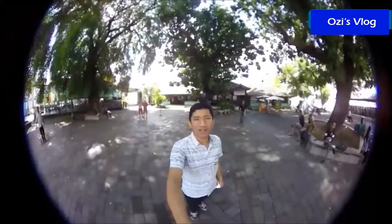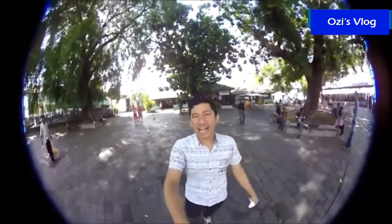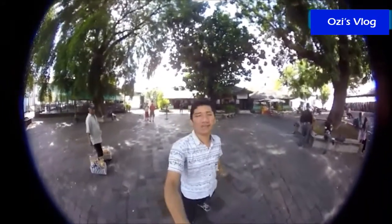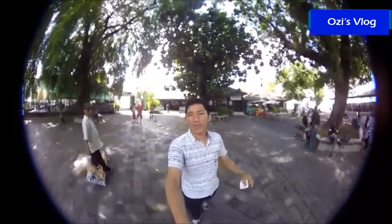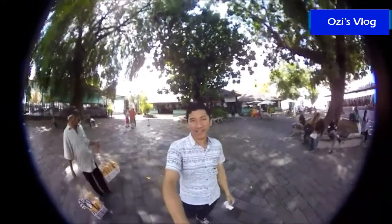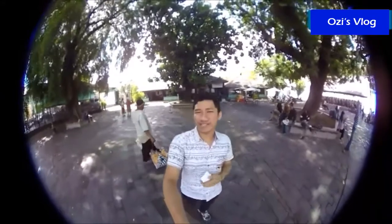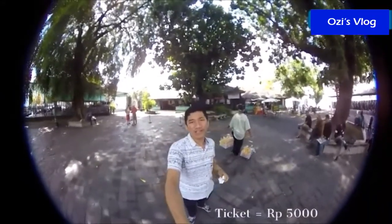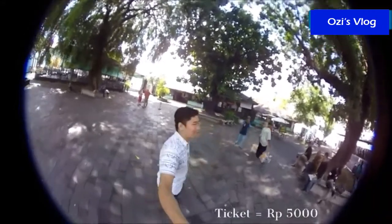Follow me. Yeah, finally I'm in Kraton right now, guys. It's my first time to come here. Right behind me is a place where you can buy a ticket. A ticket is only 5,000 rupiah — it's really affordable. So let's follow me.